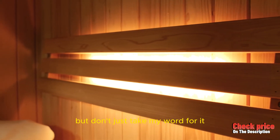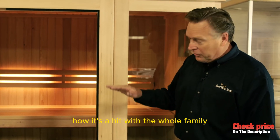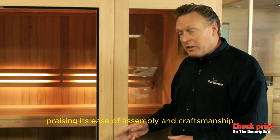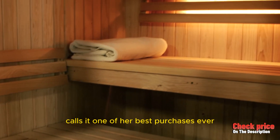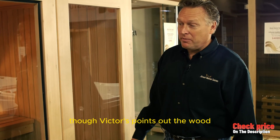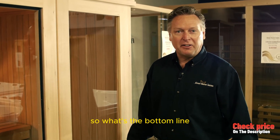But don't just take my word for it. Users like Ryan and Scott rave about its quality and size, while Gary from Bridgeport shares how it's a hit with the whole family, praising its ease of assembly and craftsmanship. Candace from Aldi finds it spacious and comfortable, and Rebecca from Chelsea calls it one of her best purchases ever. Though Victor points out the wood finish could be smoother, the overall sentiment from the community is overwhelmingly positive.